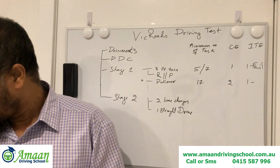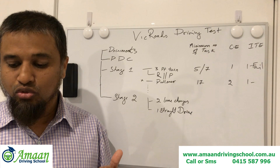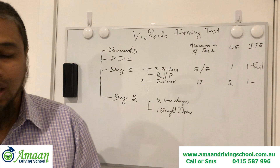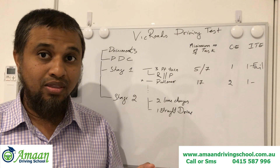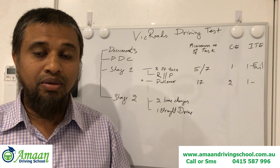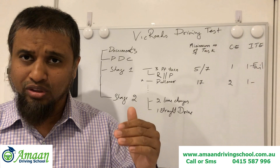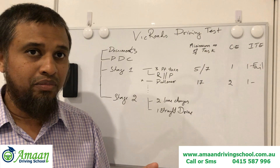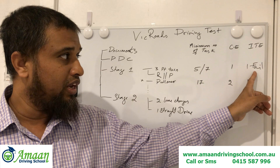In Stage 1, the learner is allowed to make only one critical error — the second critical error will fail the test. Critical errors include: going too slow, failing to look properly at a give-way sign, failing to signal when coming out of parking, blocking the pedestrian walkway or cyclist lane, hitting the curb, or failing to stop completely at a stop sign.